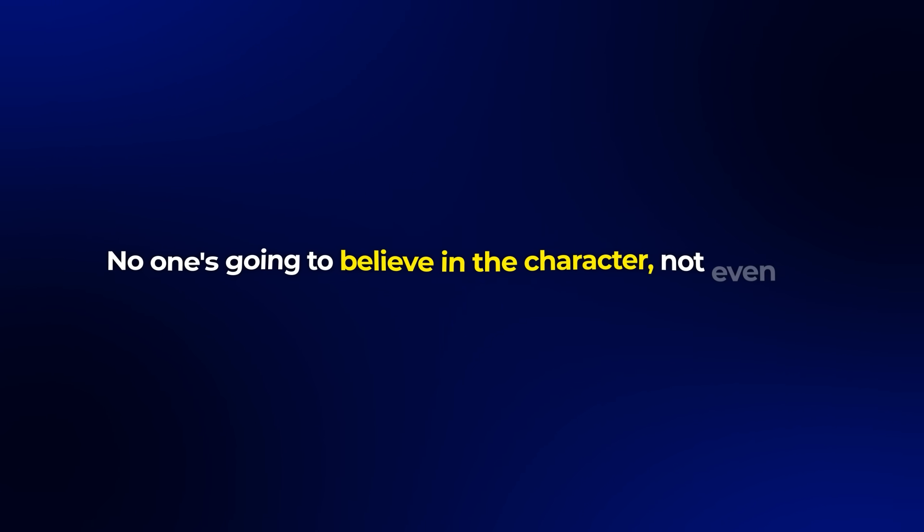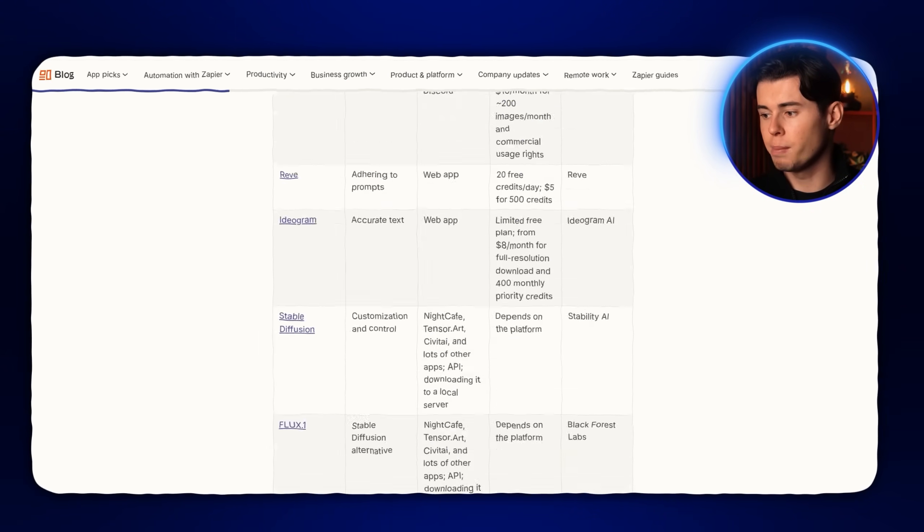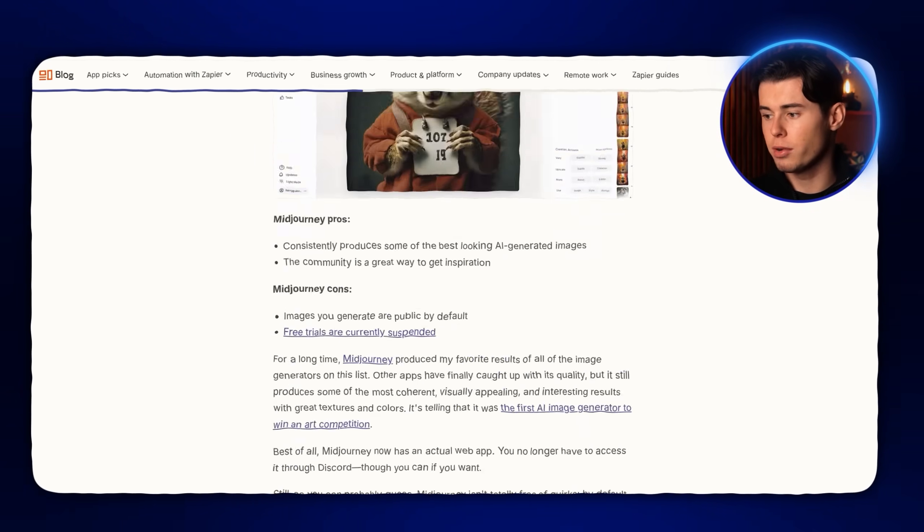If you're trying to make a one-off image to show off or pose for fun, it'll probably look great. But if you're actually trying to build something like an influencer, a brand, a persona that can grow over time, this tool is useless. You can't build connection without consistency. And if the face is changing every time, no one's going to believe in the character — not even you. So I scrapped DALL-E and started looking for something else, something that could actually give me what I want.